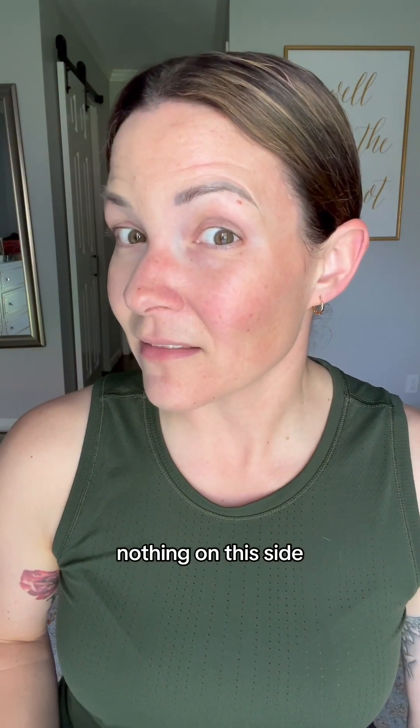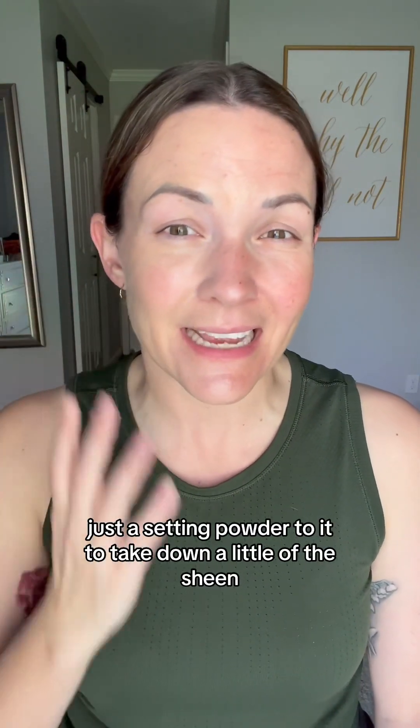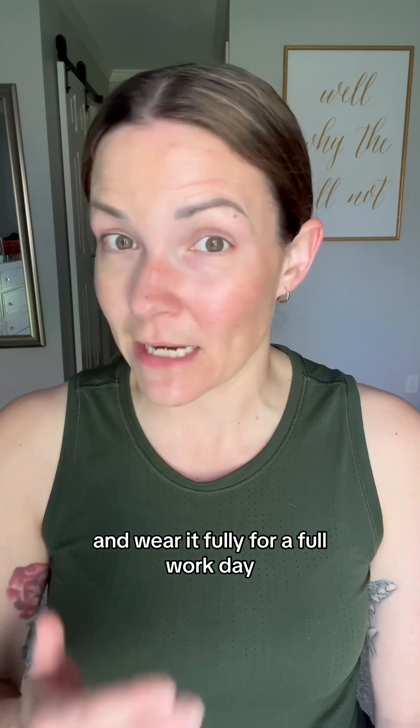Wow. Nothing on this side. Again, I'm not looking for a full makeup look. I'm not looking for full coverage — I'm just looking to even out my skin tone. I'm going to add just a setting powder to it to take down a little of the sheen and wear it fully for a full workday.